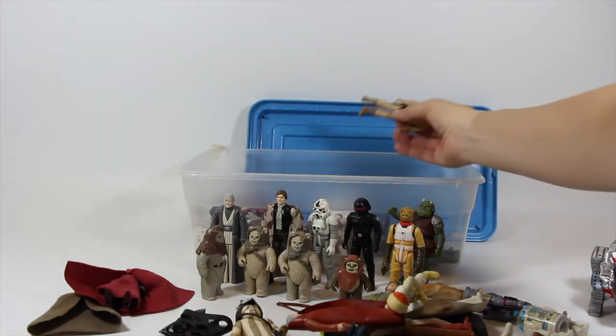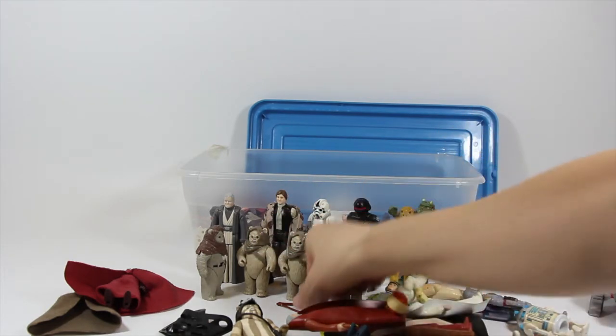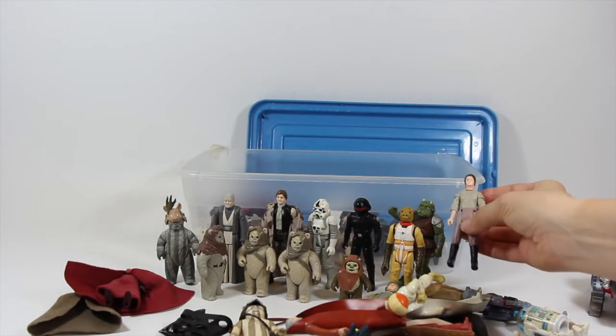I don't know how this kid did it - how he would lose that weapon and keep those two. But I'm glad, because I can always use more Ewok bows. There we go, Teebo. And amazingly, none of the other Ewoks have their accessories.